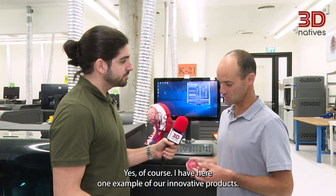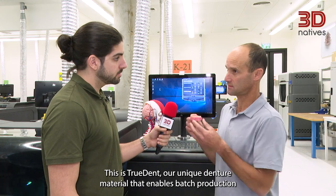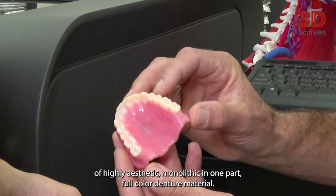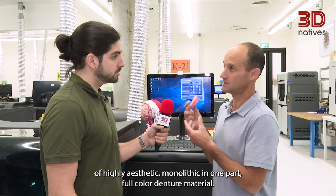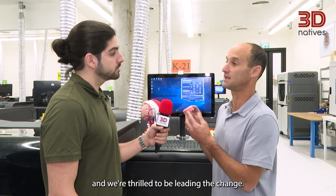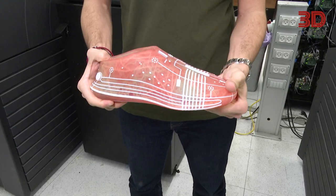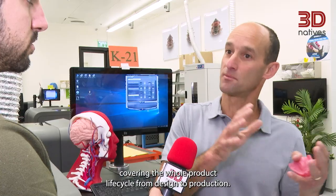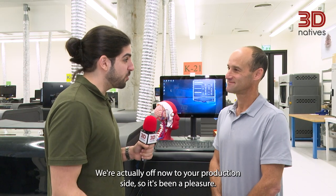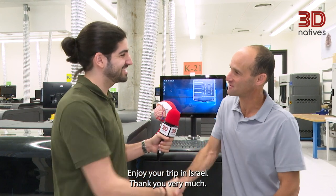Can you give us an example? Yes, of course. I have here one example of our innovative products. This is Trudent, our unique denture material that enables batch production of highly aesthetic, monolithic in one part, full-color denture material. We're very proud of this game-changer for the dental industry, and we're thrilled to be leading the change. With thousands of patents, we provide our customers with the best-in-class solutions, covering the whole product lifecycle, from design to production. Ron, thank you very much for your time. We're actually off now to your production site — it's been a pleasure. Thanks so much. Enjoy your trip in Israel.